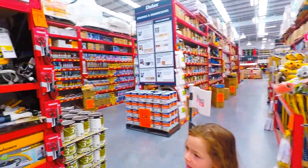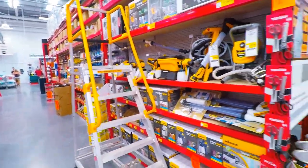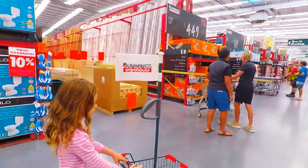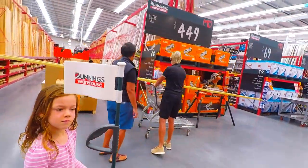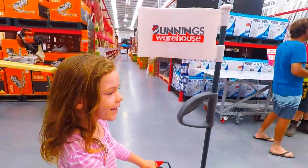Here's a big ladder to grab things from high up. Do you know, the garden area is the coolest thing in Bunnings that I like.